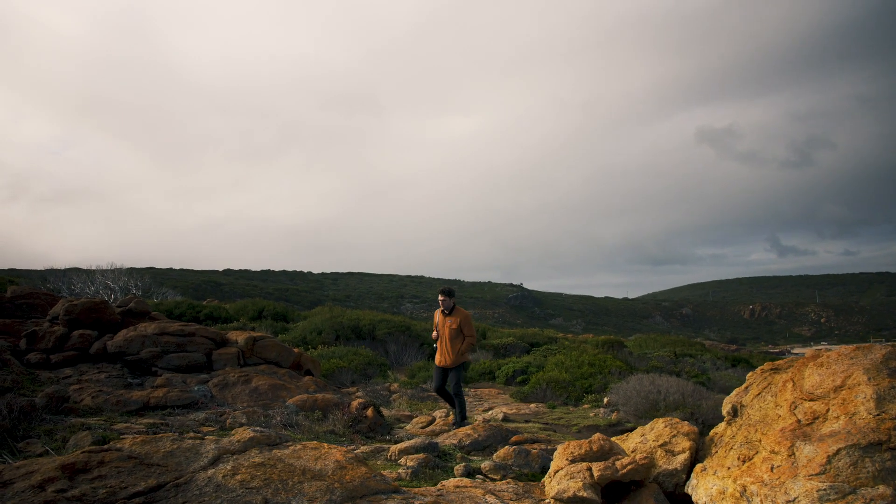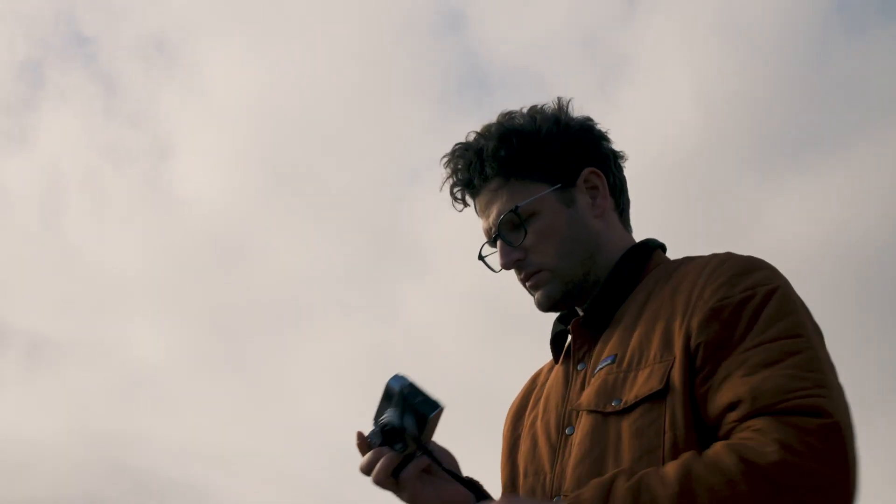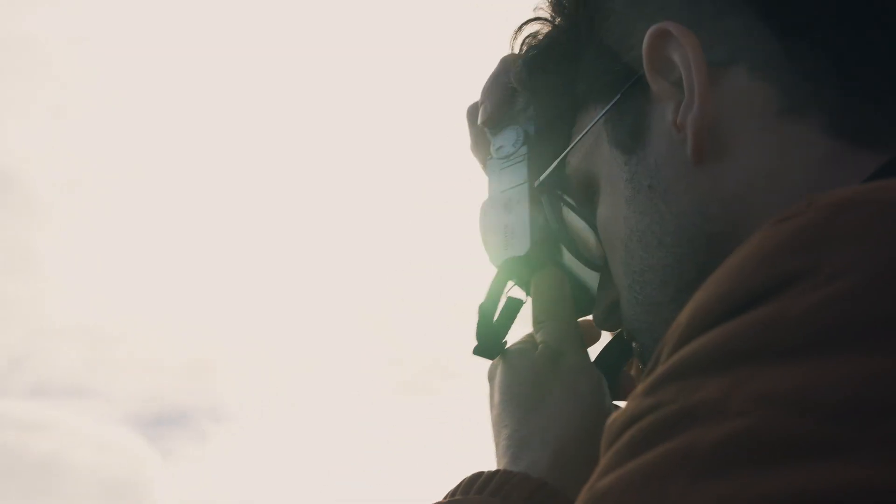I basically went around the winery and then also the Southwest and took lots of photographs, and then from those photographs I was pulling out forms and compositions that I thought were interesting and might work on the label format.